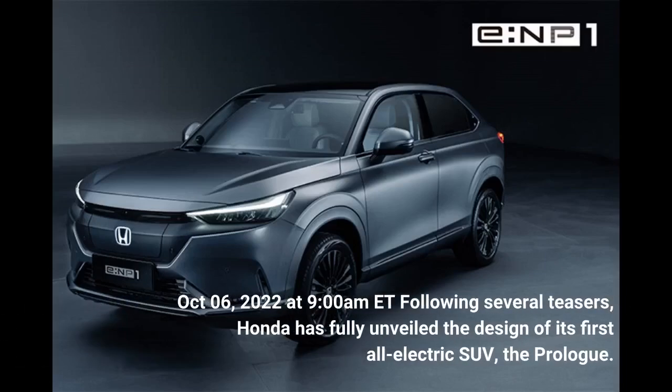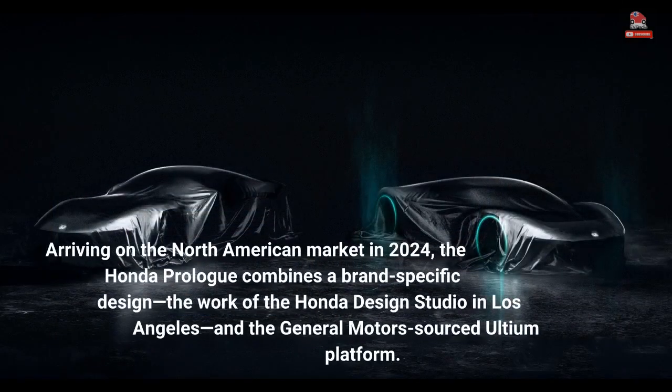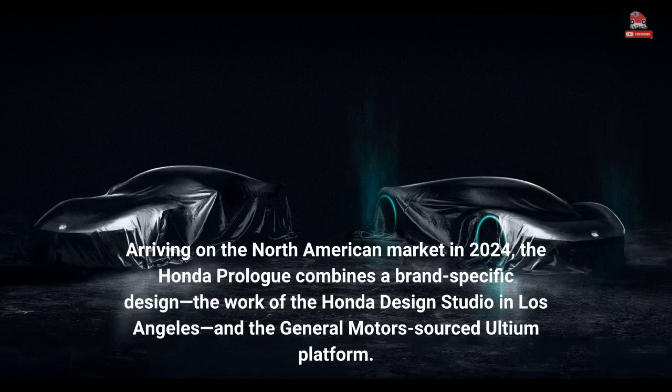On October 6, 2022 at 9 a.m. Eastern Time, following several teasers, Honda fully unveiled the design of its first all-electric SUV, the Prologue. Arriving on the North American market in 2024, the Honda Prologue combines a brand-specific design — the work of the Honda Design Studio in Los Angeles — and the General Motors-sourced Ultium platform.